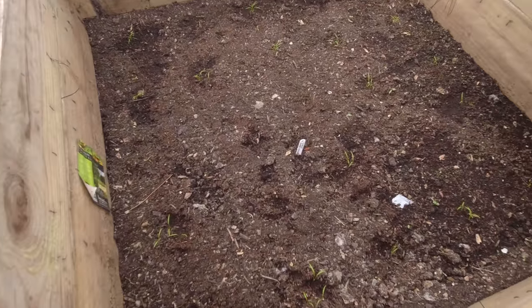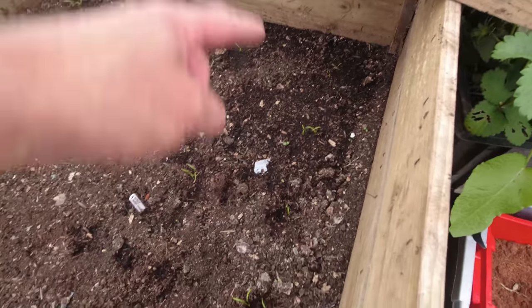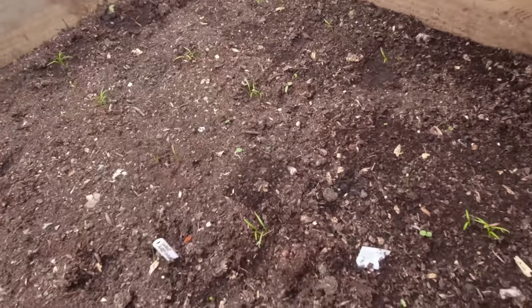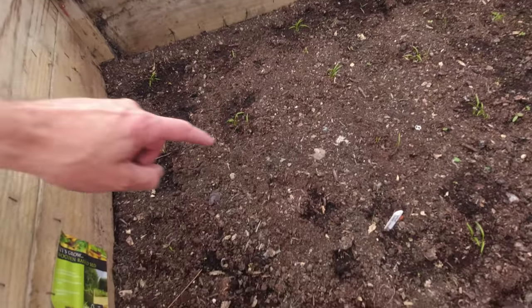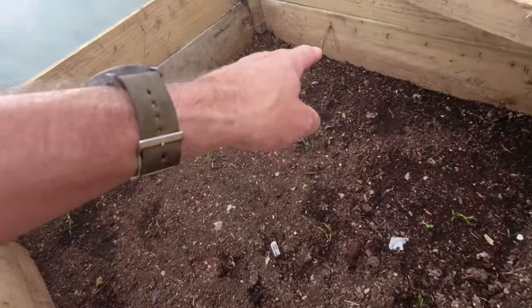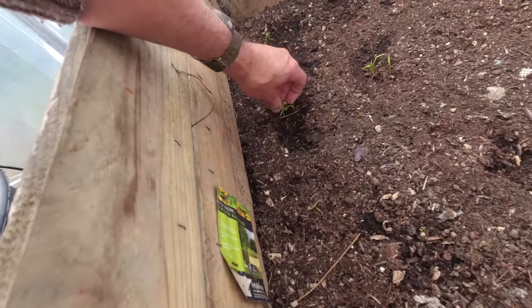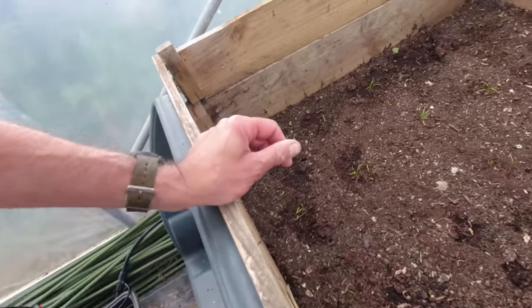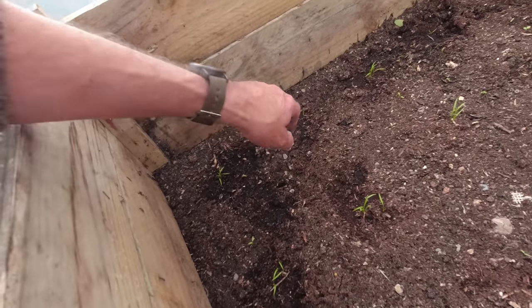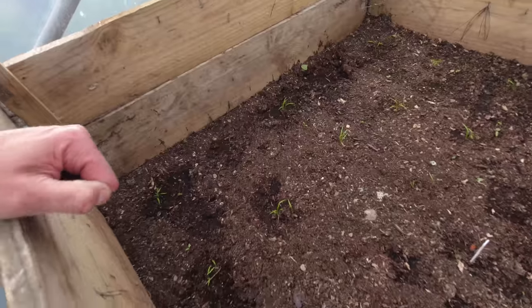I've just taken a quick look at the carrots — they're all coming up nicely. One, two, three, four, five stations all full. It looks like we've got one missing there and one missing here, but that's fine because we've got all these spares and we'll move them across at the right time. There's a snail in there. I've already moved two snails off the back of the thermometer, and I can see where there could be some damage from slugs, so we'll have to keep an eye on that. Otherwise things are looking good in the carrot bed.